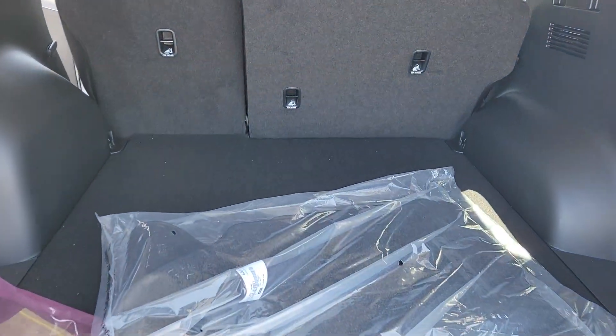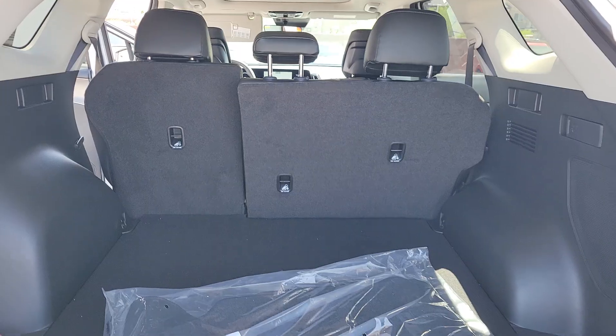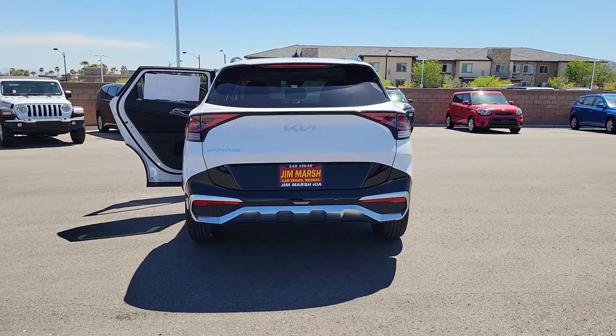These are just some of the great options this vehicle comes with: heated steering wheel, keyless entry, navigation system, moonroof, premium sound system, satellite radio, power liftgate, heated mirrors, alarm, dual zone AC.